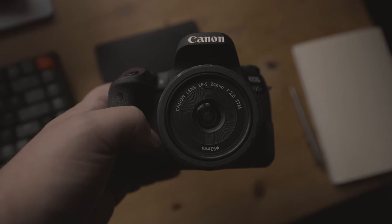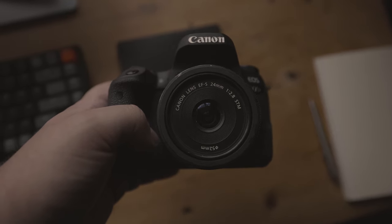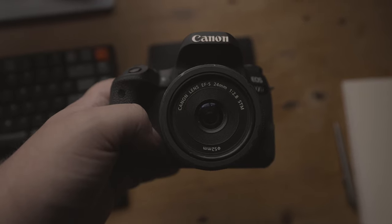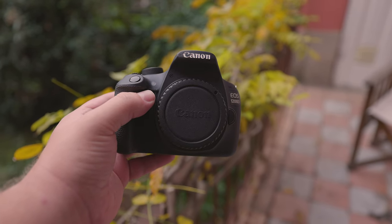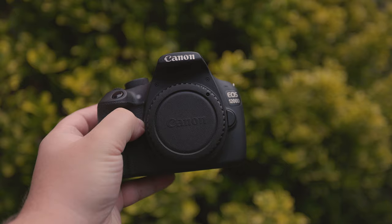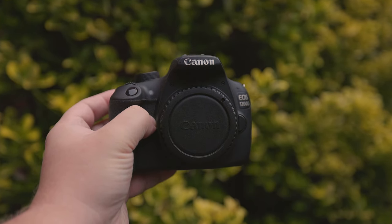Perhaps you are considering purchasing the Canon EOS 77D, also known as the 9000D, or the Canon Rebel T5, also known as the 1200D, but you're uncertain as to whether they're still a good idea to buy in 2023. In this review, we'll discuss their strengths and weaknesses so that you can make an informed decision.